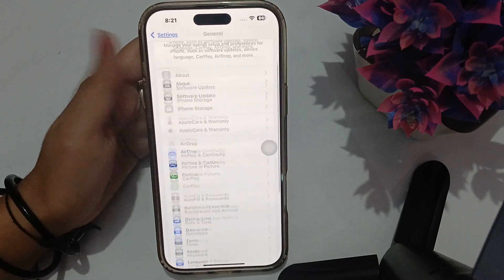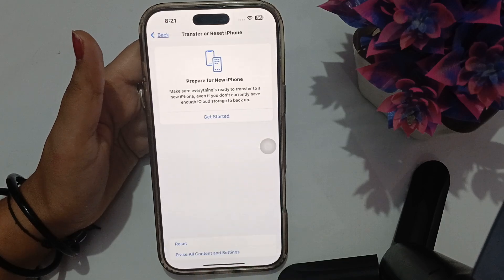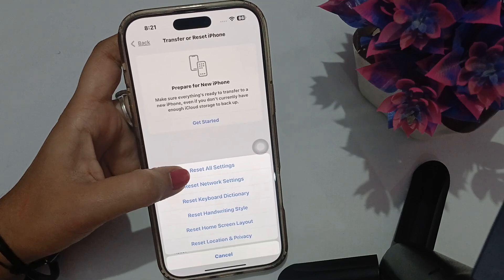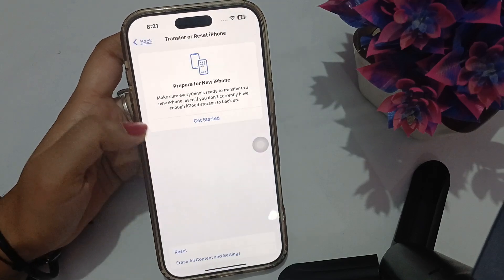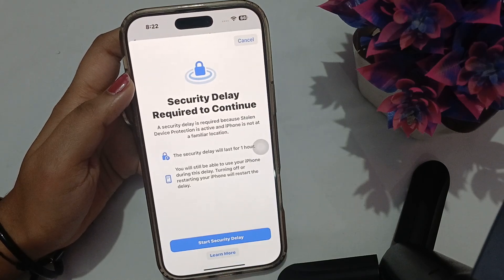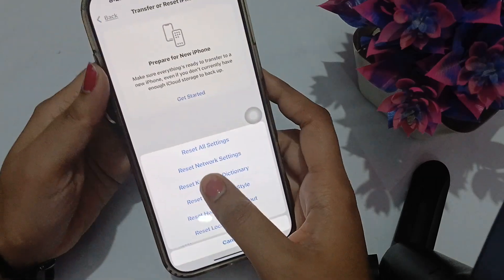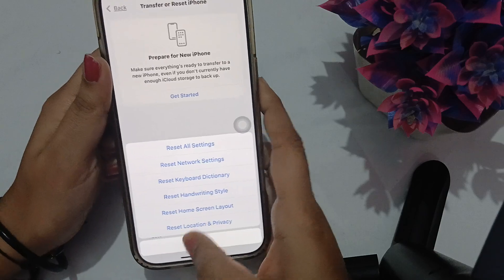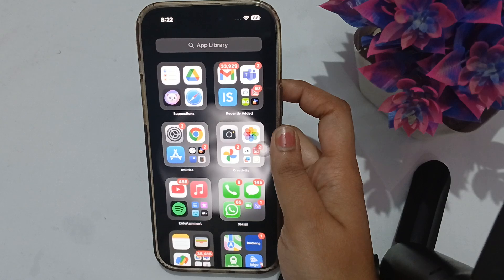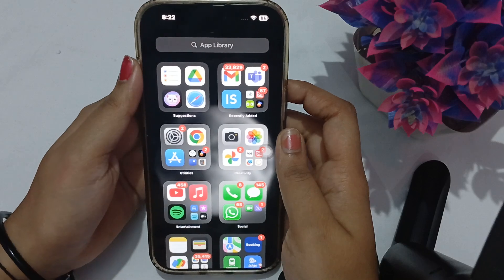Go back, scroll to the end, and you will see Transfer or Reset iPhone. Click here and then select Reset. From here you have to Reset All Settings. It will verify you and a security delay will start for one hour. Once it is complete, you can reset all settings and then try logging in again with your Apple account.